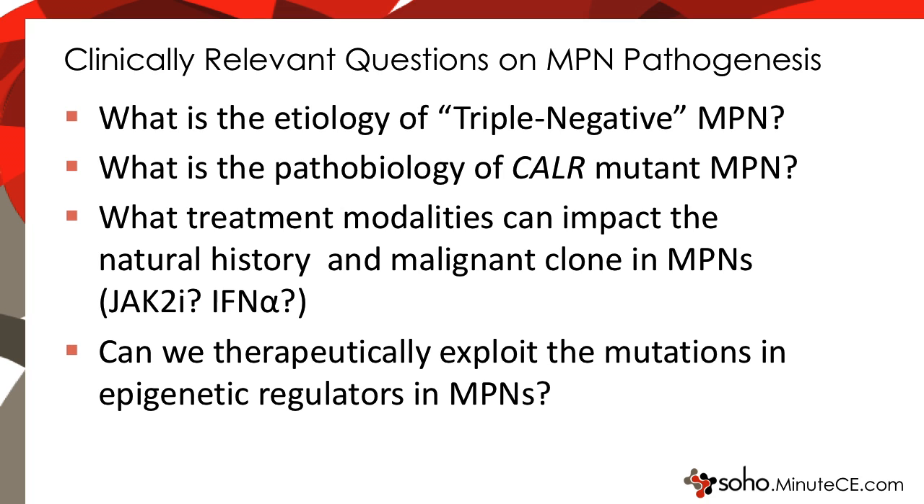Clinically relevant questions remaining on MPN pathogenesis include: what is the etiology of so-called triple-negative MPN, lacking mutations in JAK2, MPL, or calreticulin? What is the pathobiology of calreticulin mutant MPN? What treatment modalities can impact the natural history and the malignant clone in the MPNs? Agents under investigation in mice and in humans include JAK2 inhibitors and interferon alpha. And lastly, can we therapeutically exploit the mutations in epigenetic regulators in MPNs? This completes the discussion of the clinical importance of mouse models of MPN. Thank you for your attention.